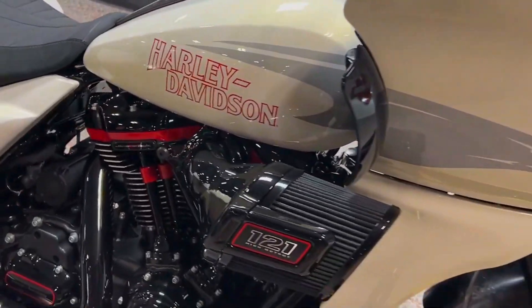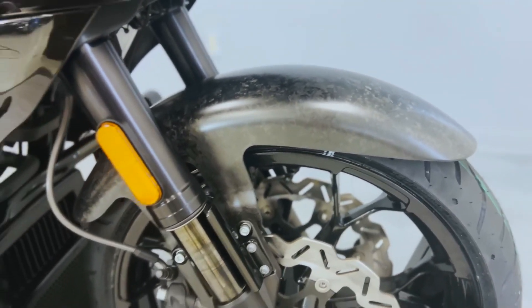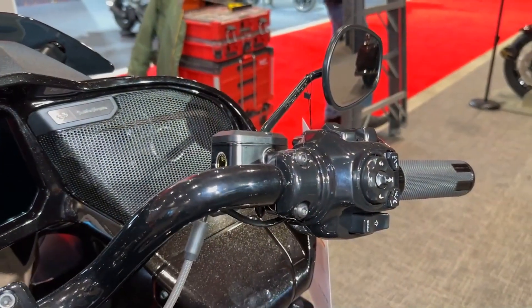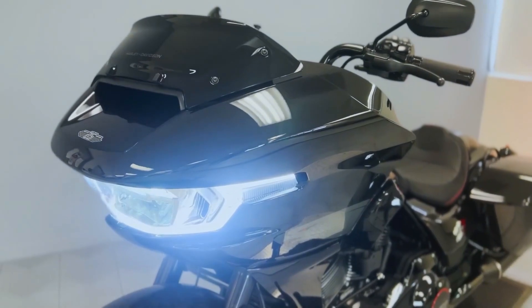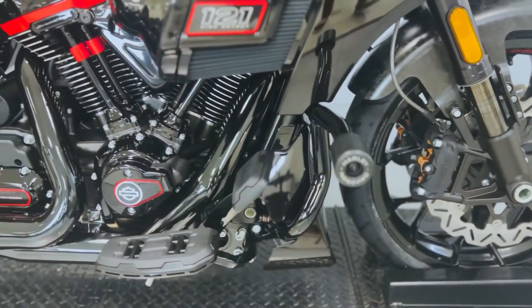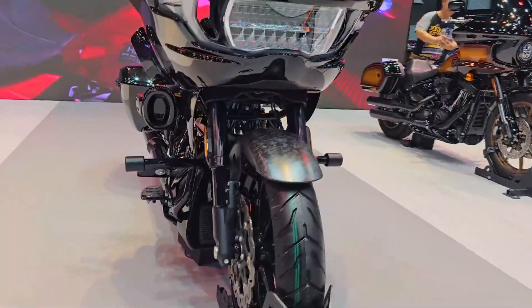The ST is equipped with a 121ci engine initially offered in the CVO model last year, known as the 121 High Output. The VVT engines of Harley's other CVO Road Glide and Street Glide versions stretch torque throughout a wider rev range, but the 121HO prioritizes maximum power production with a high-performance camshaft and a raised redline of 5,900 rpm. Stated output is 145 lb-ft of peak torque at 4,000 rpm and 127hp at 4,900 rpm, versus 139 lb-ft at 3,000 rpm and 115hp at 4,500 rpm for the base 121 with VVT. Removing the VVT system also saves two pounds from the engine's weight.